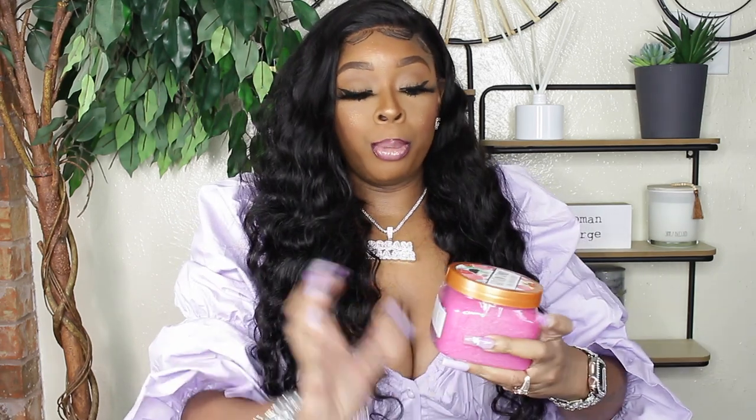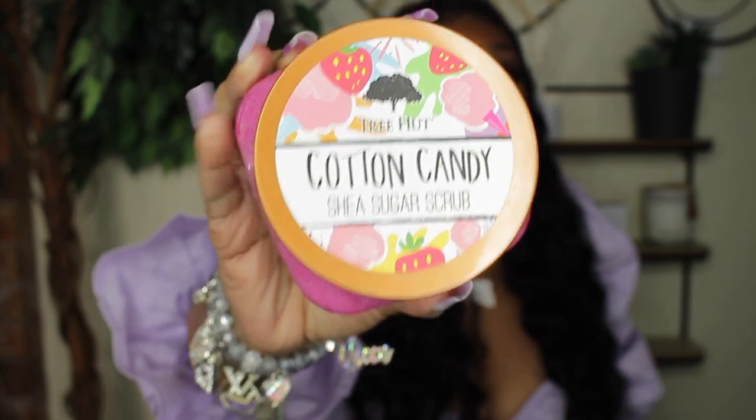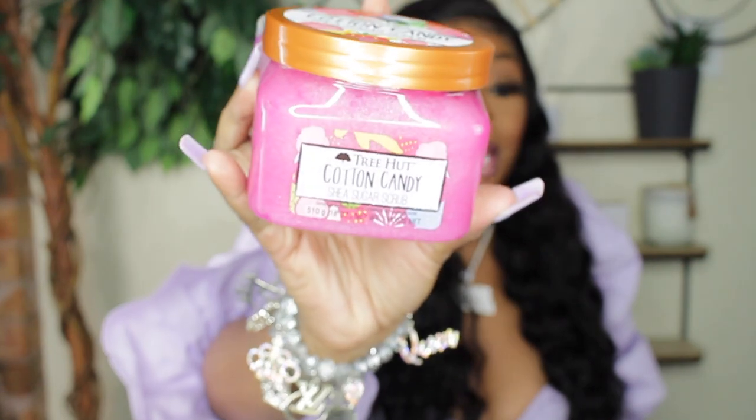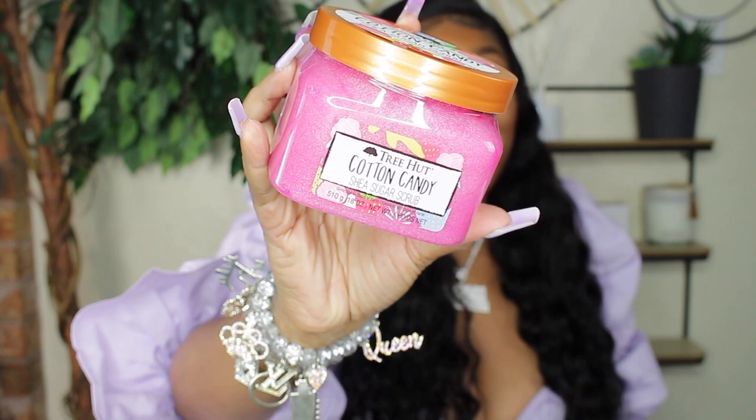So most of this stuff is gifts, but if I have a link I will link it below. From Sugar I got the cotton candy Tree Hut shea sugar scrub — I have been dying to try this scrub, you guys talk highly of it. It actually was a two-pack but Sugar has one. That came from Amazon, along with these glasses right here. I saw my good sis Gina — you know how much I love her — she wears these in her videos all the time, so I got them in pink. They're like Prada dupes.